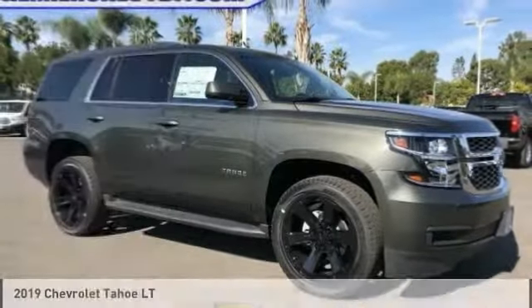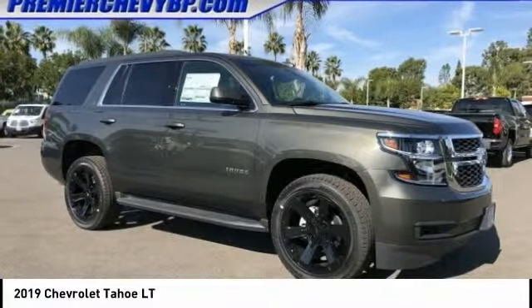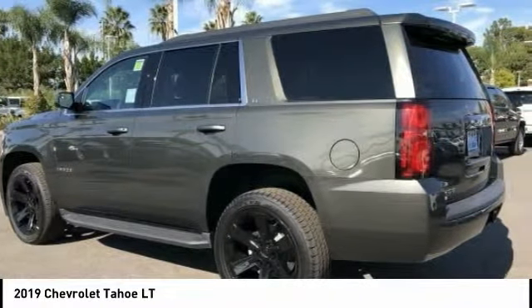Take a look at the 2019 Tahoe. Tahoe has been the best-selling sports utility vehicle, accounting annually for more than 25% of all full-size SUV registrations in the United States.